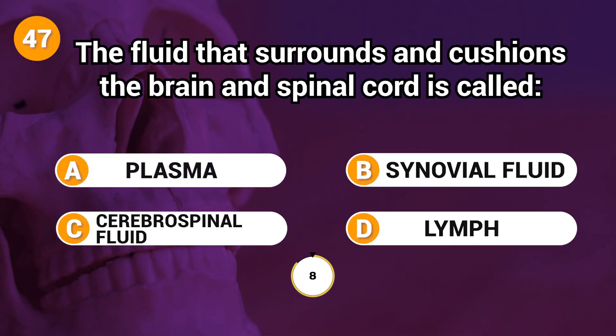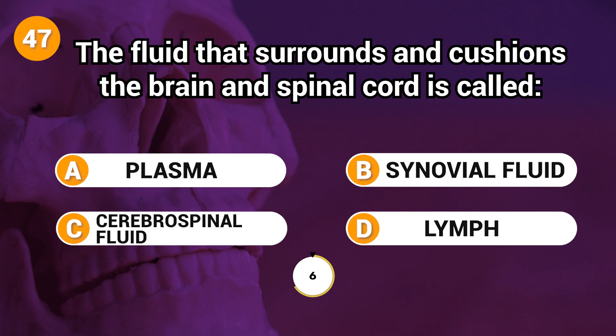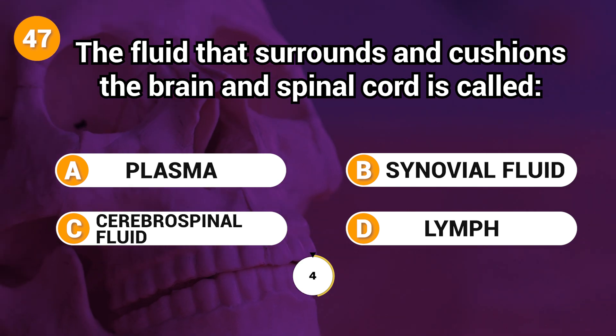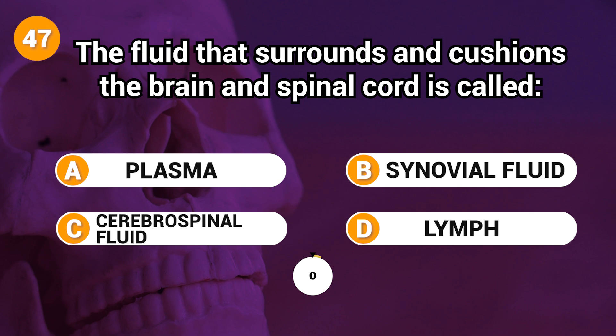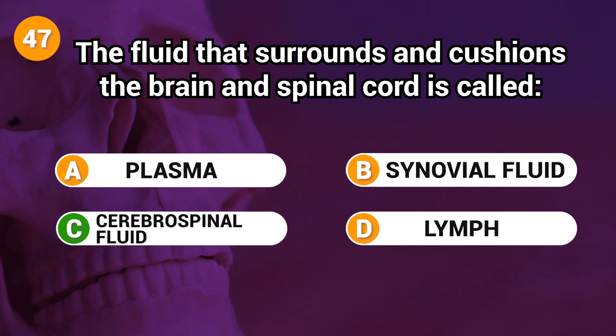The fluid that surrounds and cushions the brain and spinal cord is called? Answer: C. Cerebrospinal fluid.